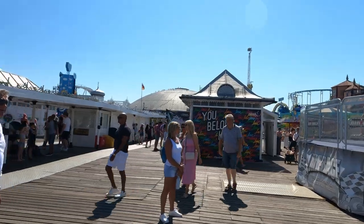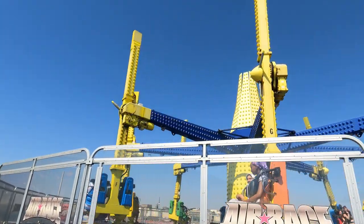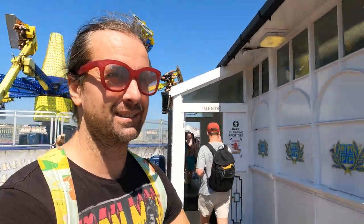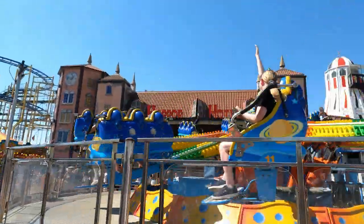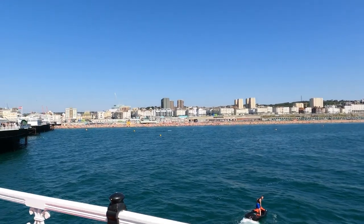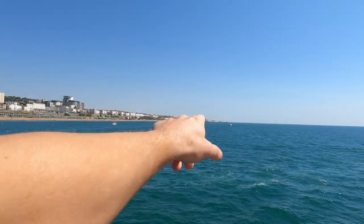There's a sign that says 'You Belong Here' — I think I actually do belong here. Lots of parents bringing their kids out for a ride on the amusements. This is the other side of the pier — you can see a lot of people sunbathing and tanning. Brighton Marina is over there, there's a nudist beach on that side of town, and in the background you can see some limestone cliffs.